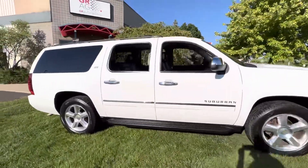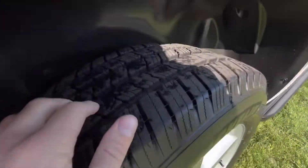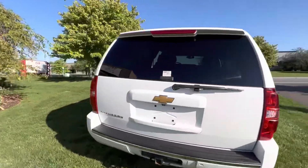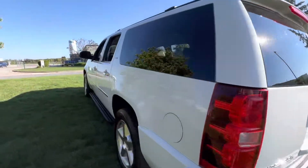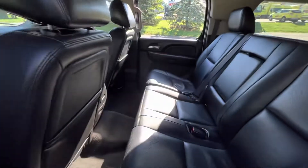Overall the truck is in really nice condition. Tires look brand new. The paint shows very, very well. You do have that integrated hitch into the bumper. Just a really good looking truck.